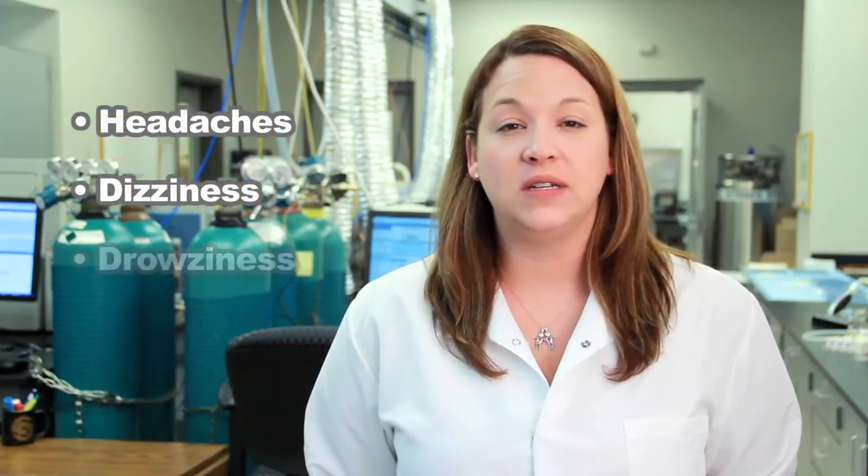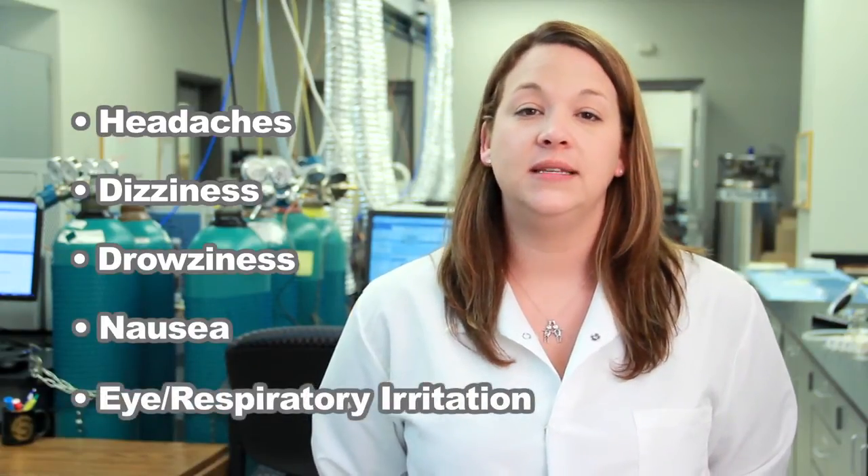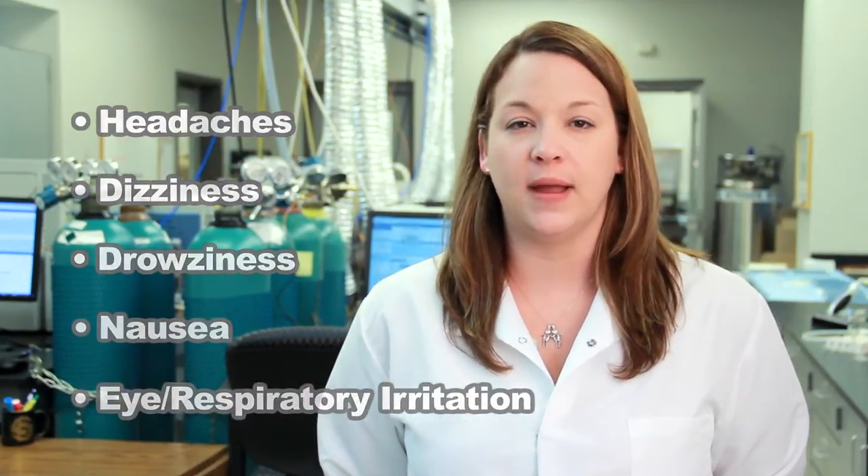Why are they dangerous? Short-term exposure to high levels of some VOCs can cause headaches, dizziness, drowsiness, nausea, and eye and respiratory irritation. These symptoms usually go away after the exposure ends.